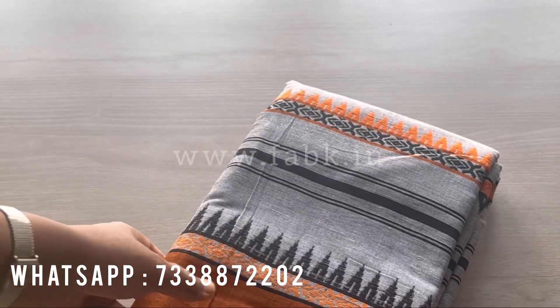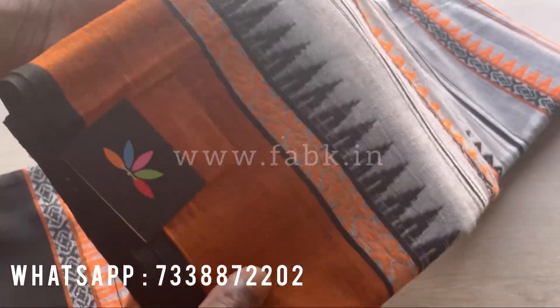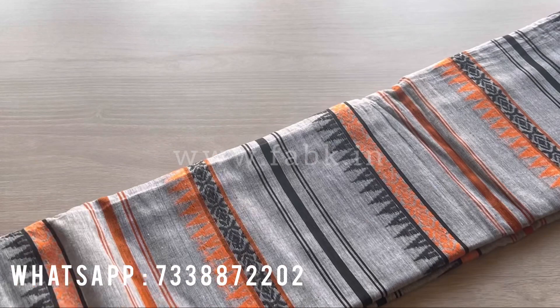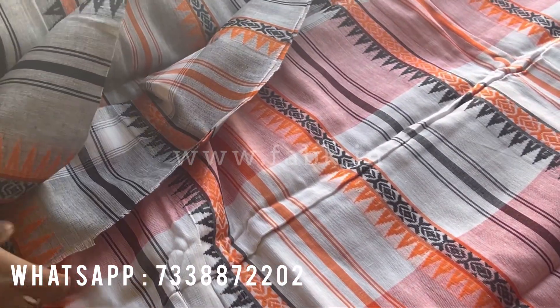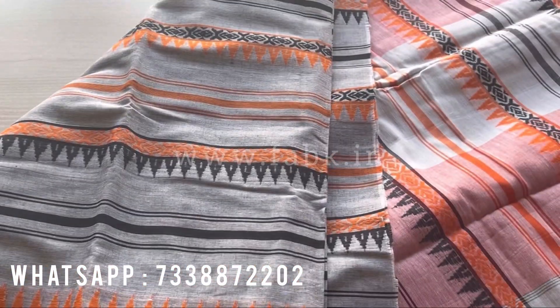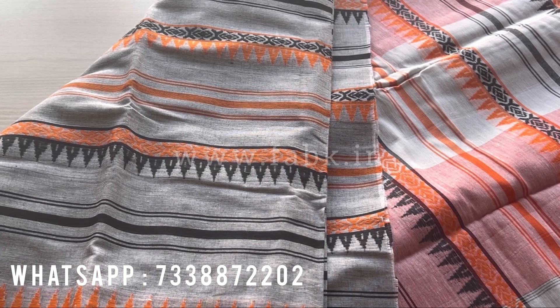Hi everyone, in this video I'm going to show you four very simple and elegant handloom Bengal soft cotton sarees. The first is a gray — it's got a Ganga Jamna border, that's the overall view of the saree. The pallu is a simple pallu and the fabric is very soft. If you're interested, please check the description for product details and book it on our website.